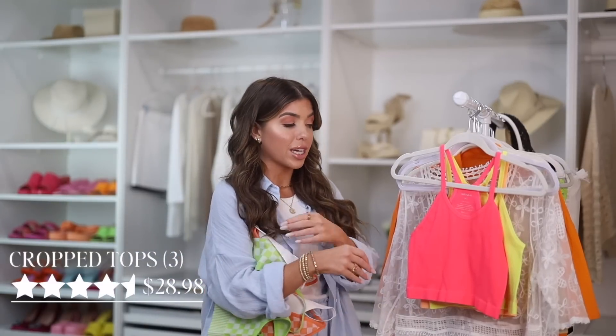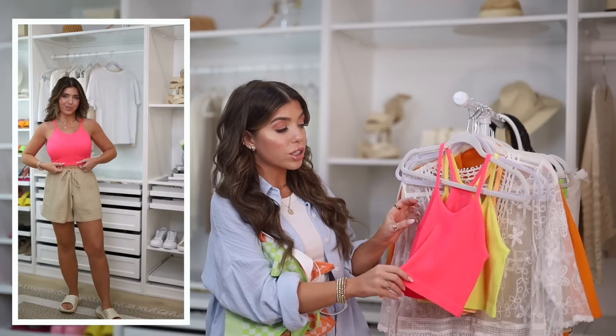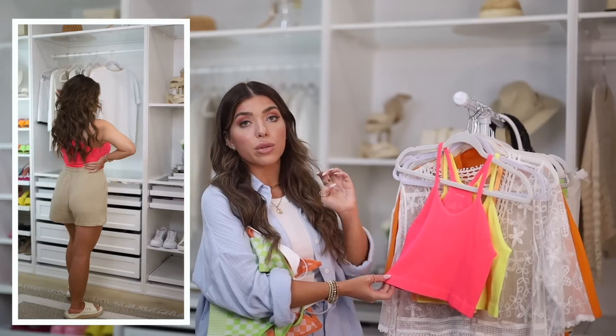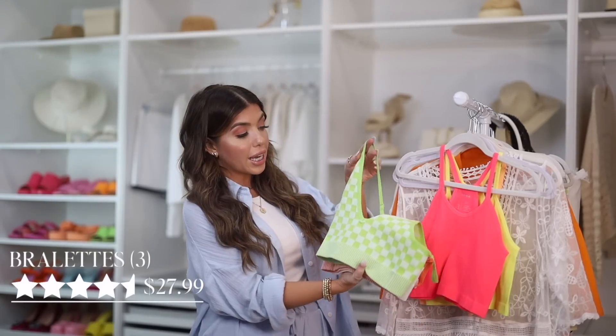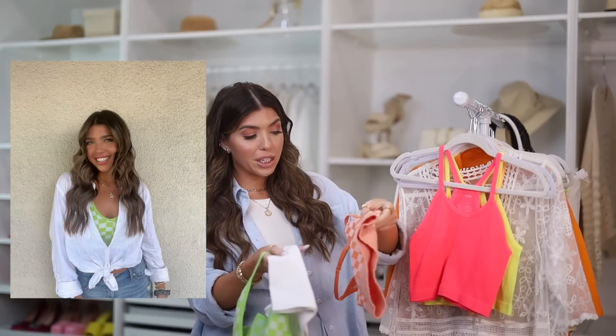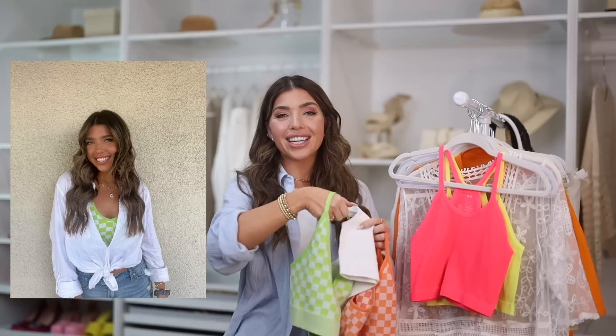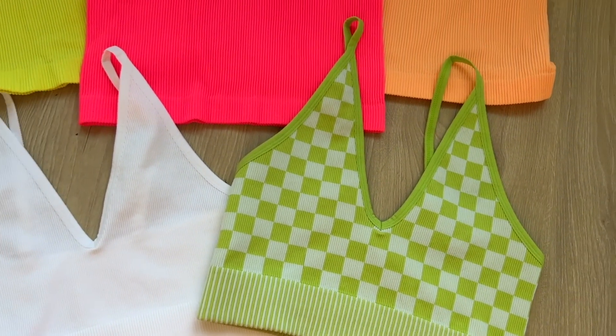I'm going to lump these next two packs together because they are falling into that bralette crop top category and both are a pack of three. The first one is in these awesome summer colors — more neon pink, bright yellow, and sherbet-y orange. There's no padding on this one. It is made out of a ribbed material and it's more of a halter style. I went with the length they're calling crop but it is also available in more of a true bralette version, all the way down to waist length. I really like to have this on and throw a lightweight layer on top just for a pop of color. This next pack is more of a true bralette — it's a cami style with adjustable straps and a V-neck line. It also has that ribbed material, but what I loved about it is the checker print pattern. You are getting this green version, a more orange, as well as a plain white. These also don't have padding. I have this pack here in a medium and in the tank it's a group sizing — medium large.